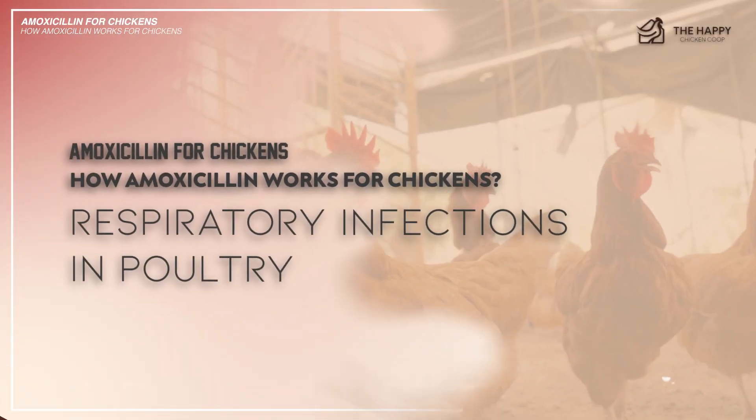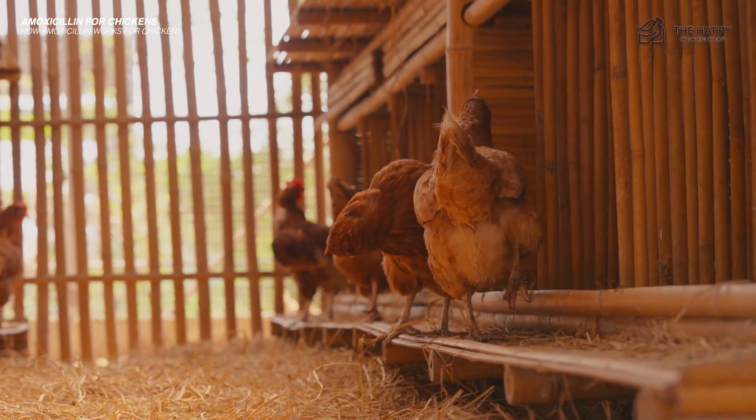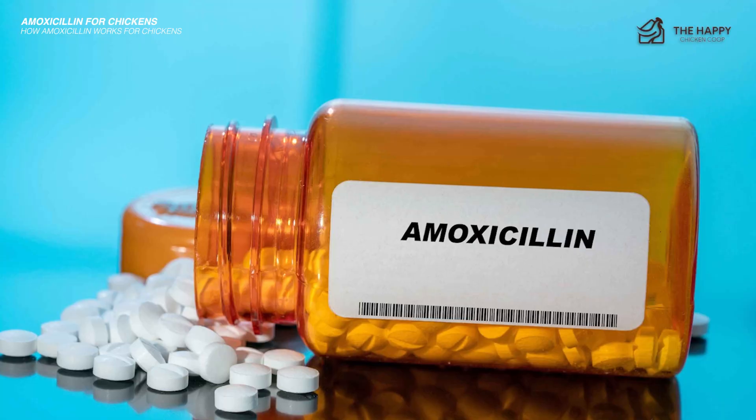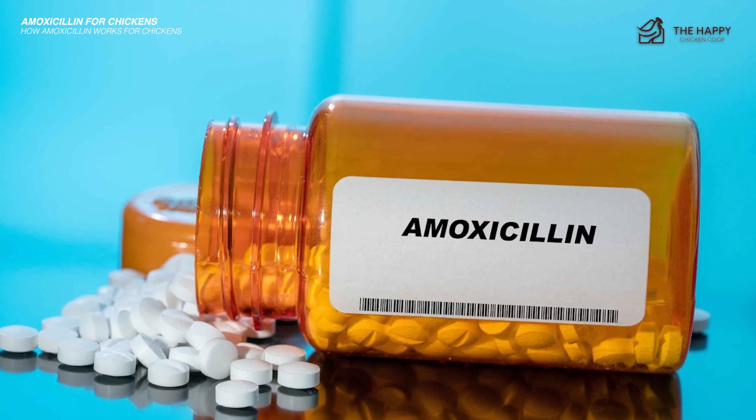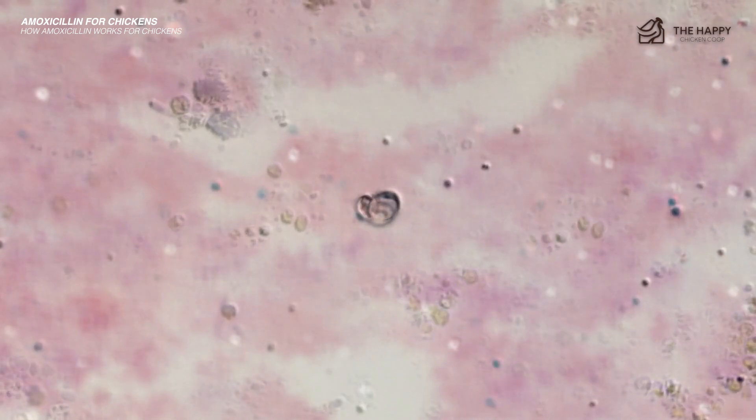Second, it treats respiratory infections in poultry. Chickens are prone to respiratory infections, especially in crowded or poorly ventilated environments. Amoxicillin proves beneficial in treating respiratory conditions caused by bacteria, such as Mycoplasma gallisepticum.